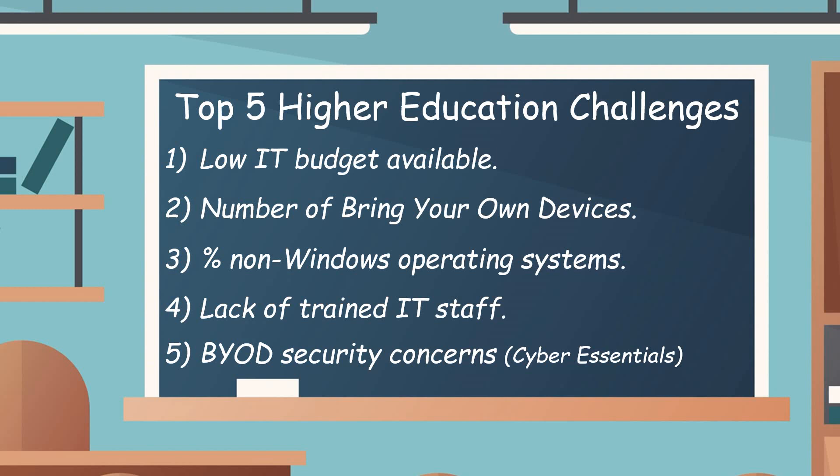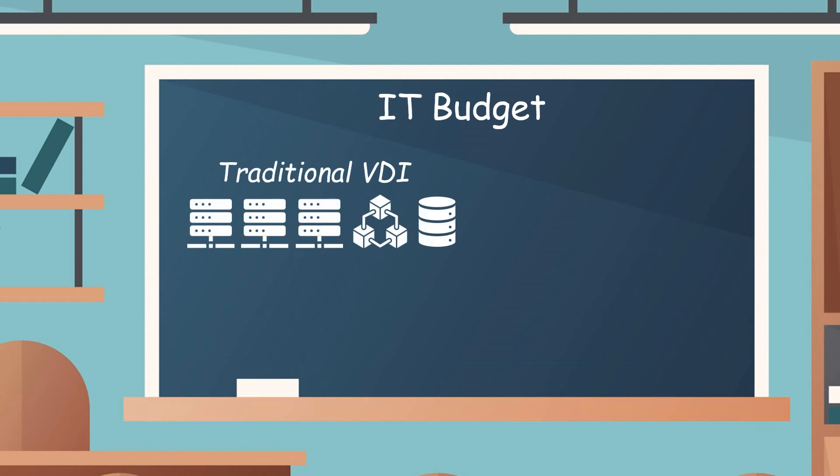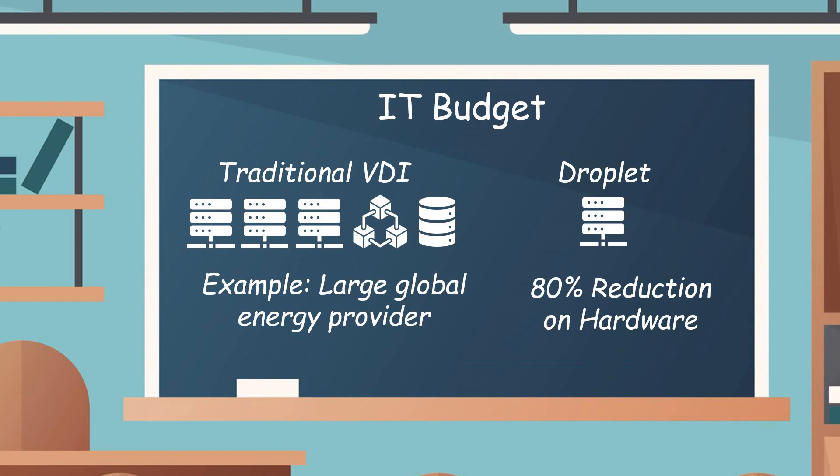Let's look at how Droplet can help HE establishments overcome these challenges, starting with the IT budget. Unlike traditional VDI, Droplet doesn't require lots of hardware and moving parts — it's a lot less complex. A good example: we migrated one of our larger global energy providers who was on traditional VDI for many years into a Droplet model, and we automatically reduced their back-end infrastructure by 80%. A huge number of servers were reduced, which had a massive impact on the overall total cost of ownership.